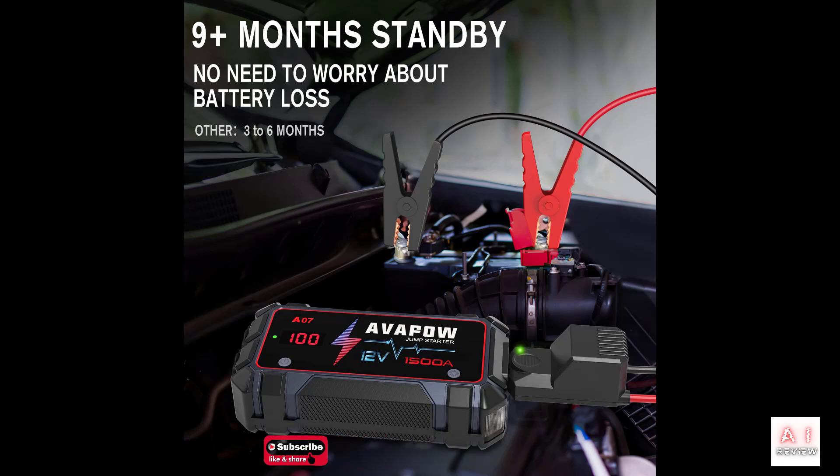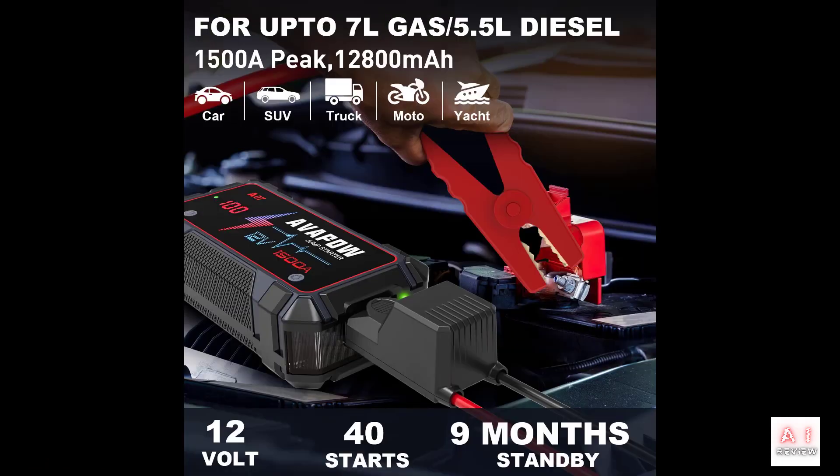Don't be caught off guard by a dead car battery this winter. Grab this discounted portable jump starter and be prepared for anything. Pros of the Avapow A07 portable jump starter include: affordable price, especially when on sale; high amperage rating for powerful jump starting capabilities; compatible with a wide range of vehicles including cars, motorcycles, trucks, boats, RVs, lawnmowers, and snowmobiles; USB-A port for charging other devices; water-resistant design and built-in LED light; and safety features to ensure safe and easy jump starting.